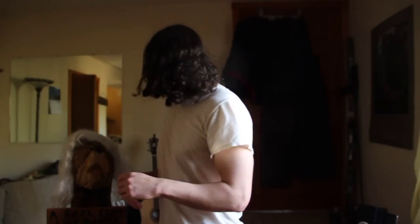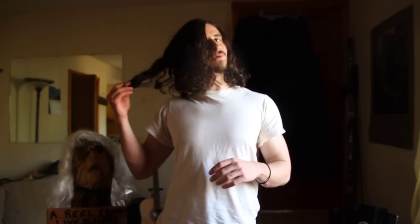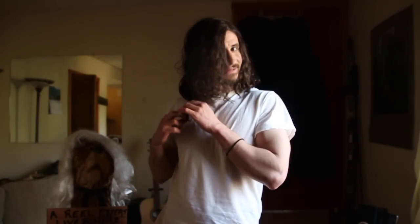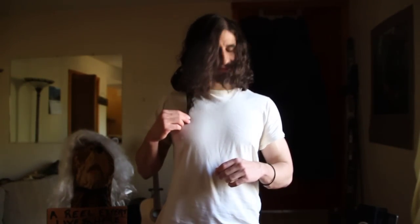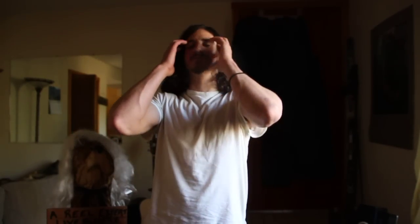If I give you a quick spin around, it looks like that, and I'll tie it up real quick. Also, if I pull down from the back, it comes down to about here — maybe like another two inches to my nipple.